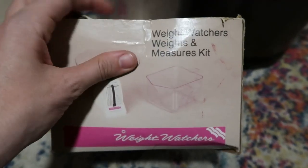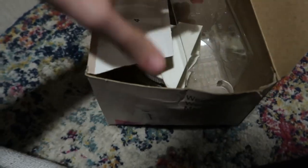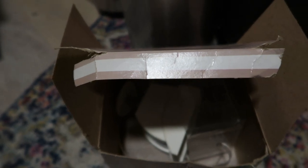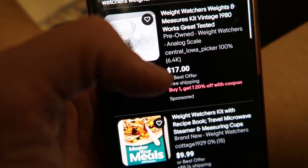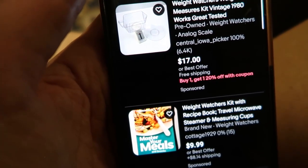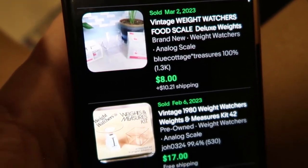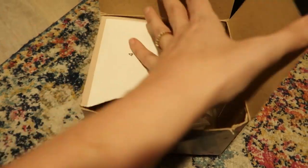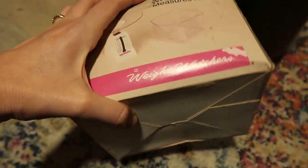Here's another scale — the Weight Watchers Weights and Measures Kit. Everything seems to be in there. I thought maybe the Weight Watchers branding would carry a little extra value beyond the $6 I figured it was worth. Checking comps: one listed for $17, and sold listings show one for $17 and another for $18.21 all in. It's in very good condition and still has the box, so I'll say $10 with $8 shipping.